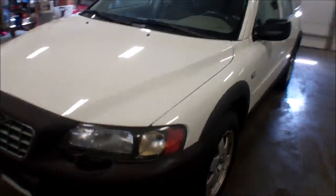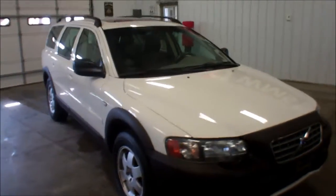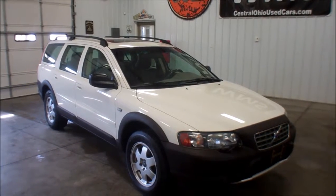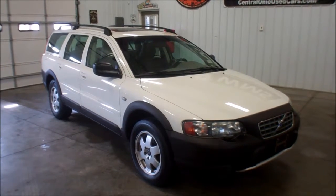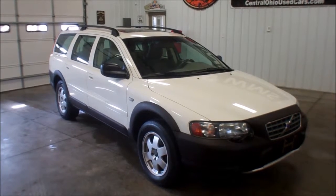Again, this is Cody here at WMSOhio.com showing you a 2001 Volvo V70 XC with 120,000 miles. Feel free to contact us if you have any questions on this unit.